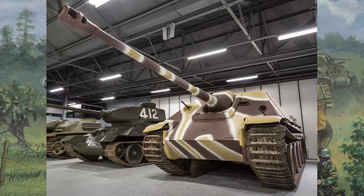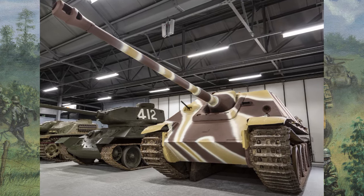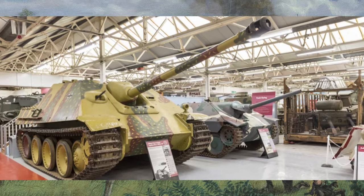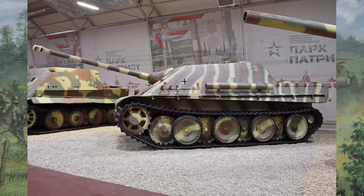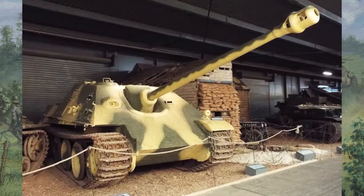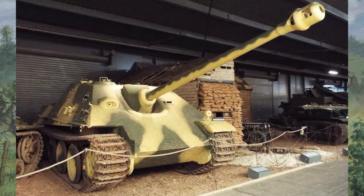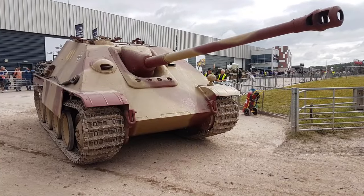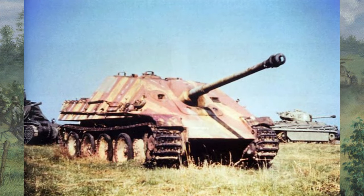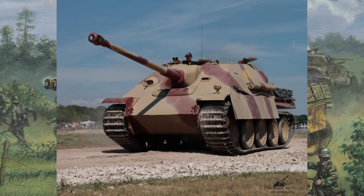The Jagdpanther revolutionized tank design with its innovative combination of thick frontal armor and a powerful 88mm gun. Its success on the battlefield influenced future tank designs, inspiring the development of tank destroyers with enhanced armor protection and firepower. Furthermore, the Jagdpanther's impact extended beyond World War II, shaping military strategy for decades to come. Its effective use of ambush tactics and defensive positioning influenced modern armored warfare doctrines, emphasizing the importance of mobility, firepower, and protection.